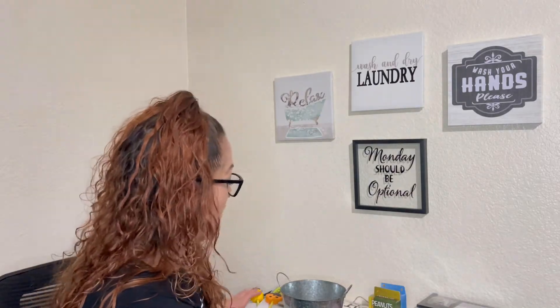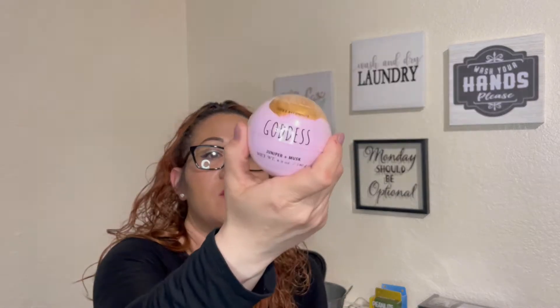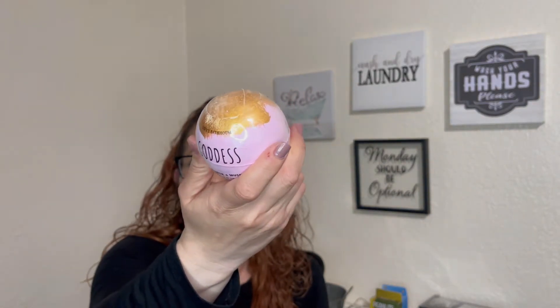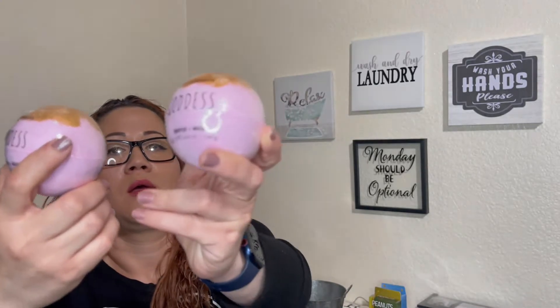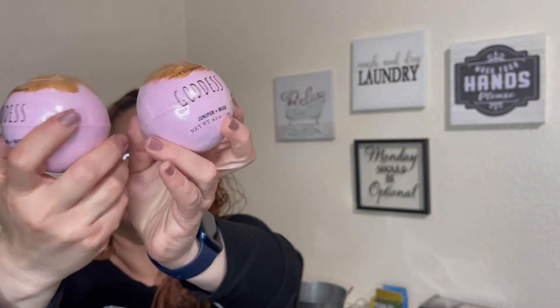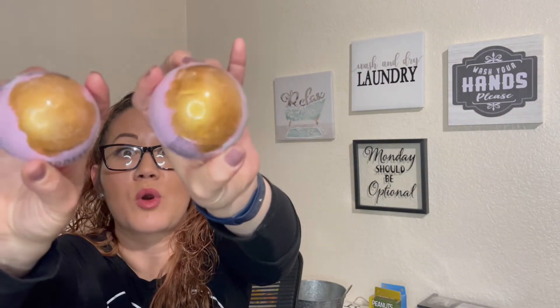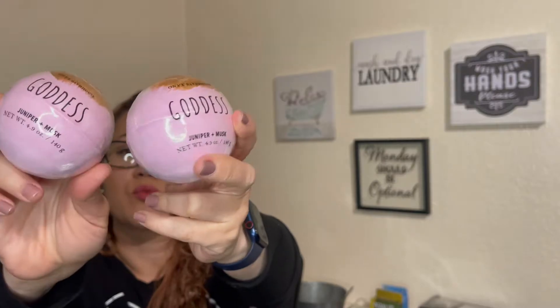I also came across these bath bombs by Onyx Bathhouse — this one is called Goddess. These are usually at Walmart and run about $3.95, but right now they are on clearance for $2 — I'll link the picture in the corner. These are really good for your bath; they're huge, and when you throw them in, the gold goes around the tub and makes your water really pretty. If you come across these, they're really good, and they're still at Walmart for $2.